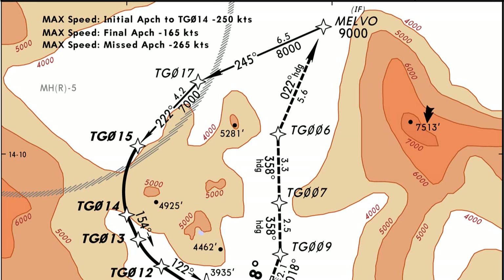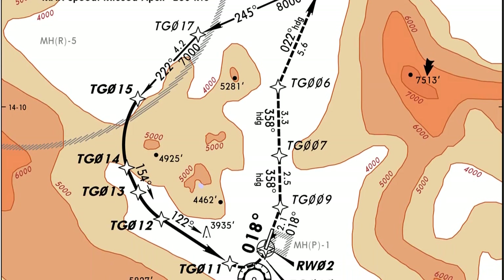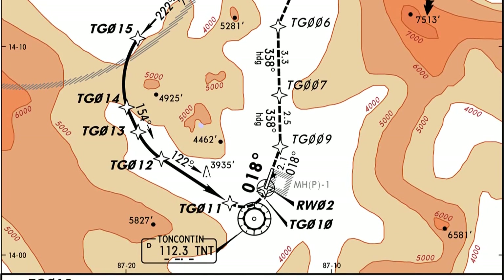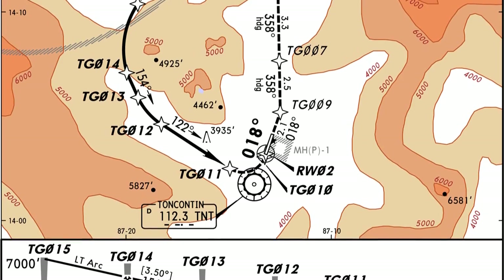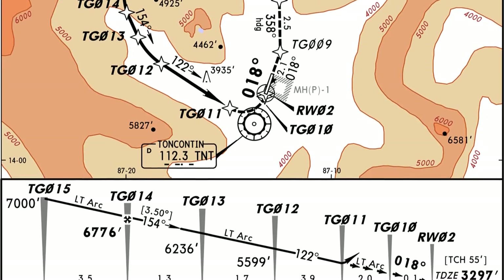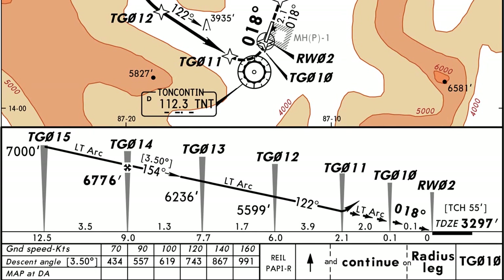One thing to note about this approach is that it's done in a mountainous area, so we have to be very careful with altitudes. In real life, we're allowed plus or minus 100 feet. In a simulator, it's harder to keep those altitudes, so we're allowed plus or minus 200 feet. Because this is a tough mountainous airport, we're going to add 200 feet to our minimums — so if we're at 8,000 feet, we'll actually hold at 8,200 feet; at 7,000 feet, we hold at 7,200.